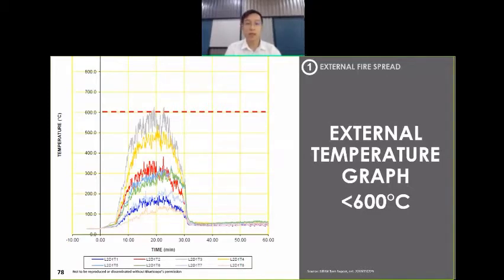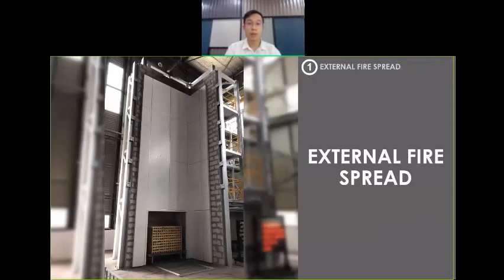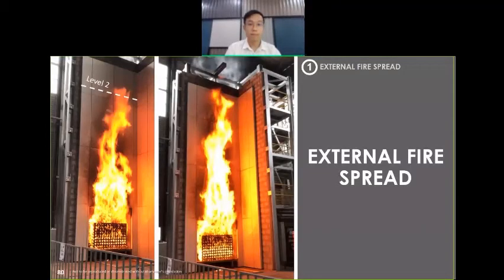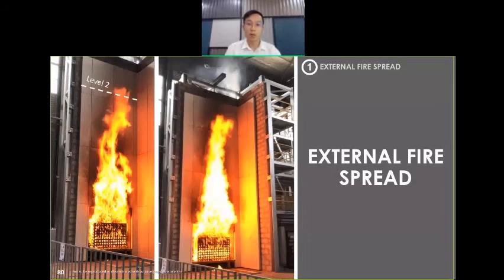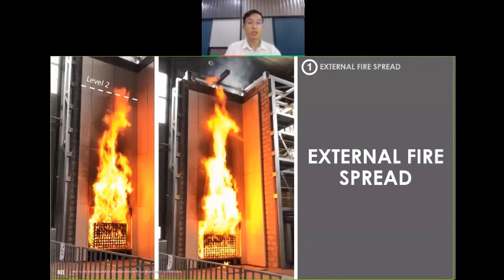One of the Level 2 thermocouples reached 600 degrees Celsius briefly but did not last more than 30 seconds. Bear in mind, this was done without any firestop — just the corrugated steel sheets with a top hat and the cavity space. In contrast, another test of typical composite panels showed that within 10 minutes from starting the fire, it had developed upward and seemed to be reaching Level 2 height. This is classified as failed for the external fire spread criterion.